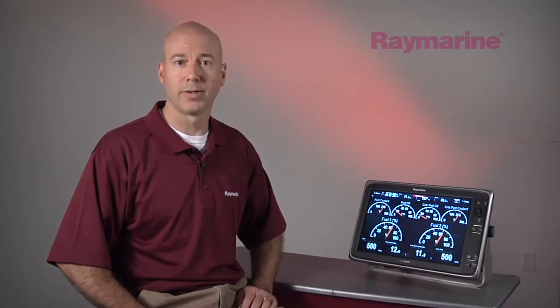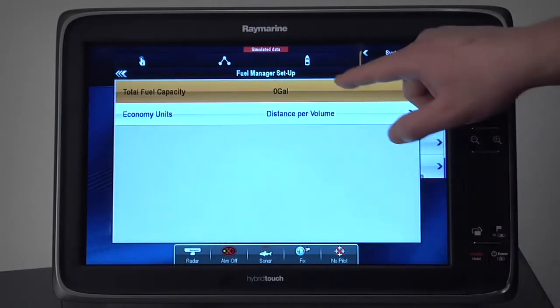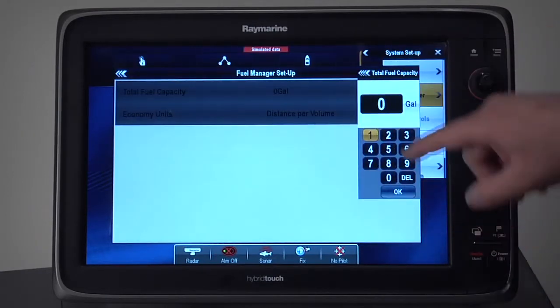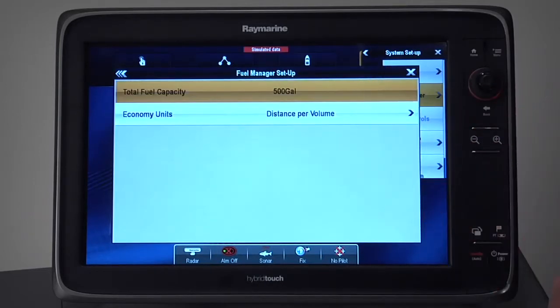You asked for it, and we were listening. The new fuel management tools in Lighthouse version 5 were created with input from boaters everywhere. The new fuel manager offers simple-to-use fuel tank calibration, ensuring accurate readings regardless of the shape or size of your boat's tank. Simply tell the system when and how much fuel you've added, and it will intelligently figure out the rest.